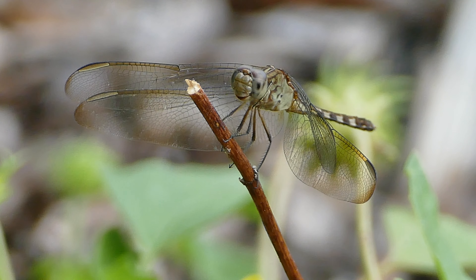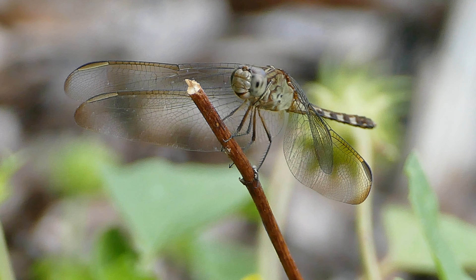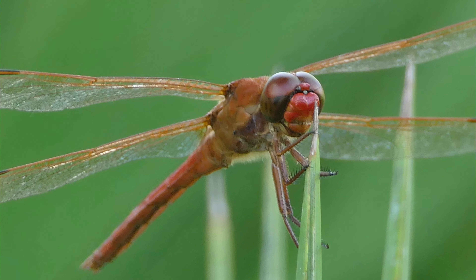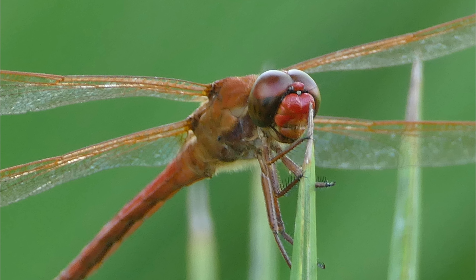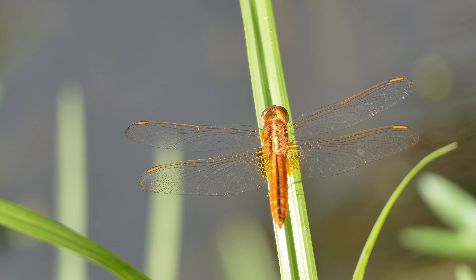Dragonflies are important as both predator and prey. Dragonflies and their larvae can eat up to hundreds of mosquitoes and their larvae a day. They also prey on other insects like mayflies, gnats, and flies, making them beneficial insects to have in your yard.